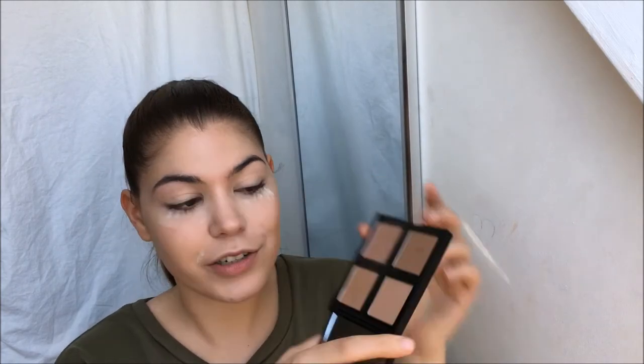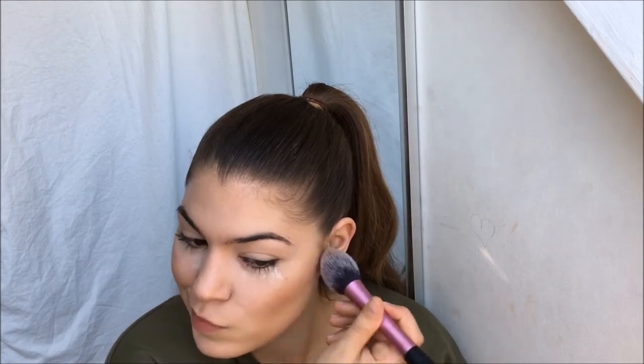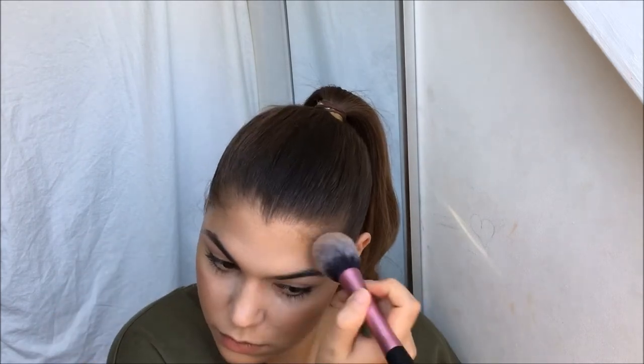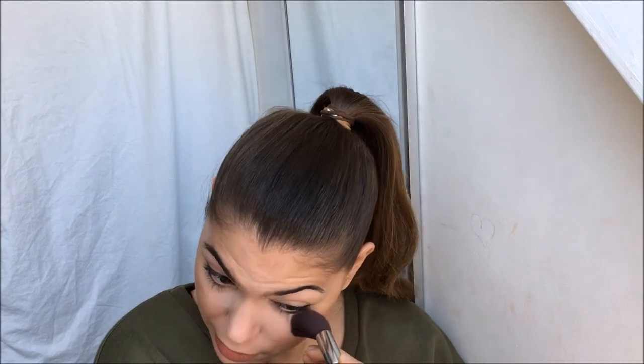Now I am just gonna bronze up my skin a bit. I'm gonna be using the bronzing palette from ELF. I'm just gonna mix these two shades and take my blush brush from Real Techniques. These bronzers from ELF are super pigmented so make sure you tap off the excess and go in lightly at first. Now I'm just gonna brush off that excess powder.